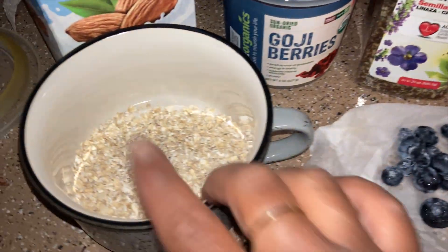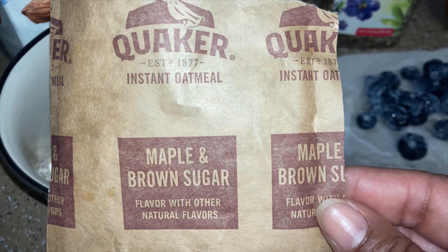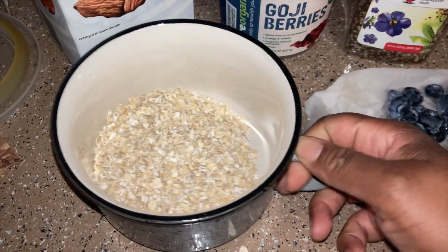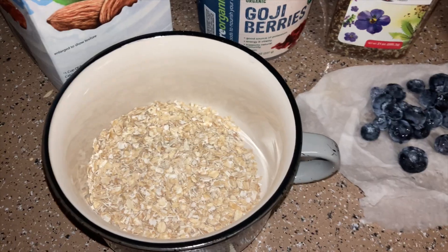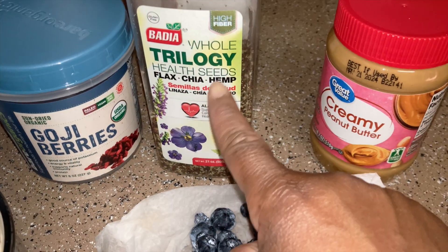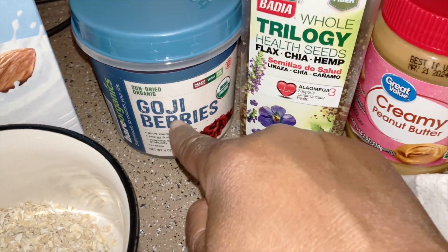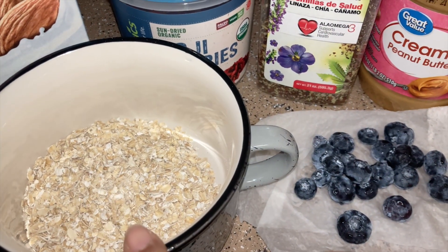I'm going to make my oatmeal — I just use the maple and brown sugar Quaker instant oatmeal packets that I get at Costco. I put my oatmeal in this cute little container with a lid for work and warm it up. I use two-thirds cup of almond milk, blueberries, the Badia Whole Trilogy health seed flax chia hemp mix, creamy peanut butter, and goji berries — I microwave everything in there.